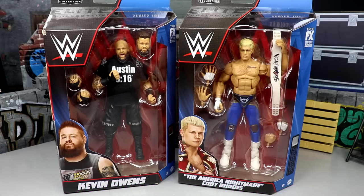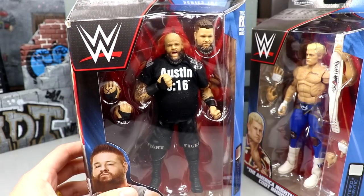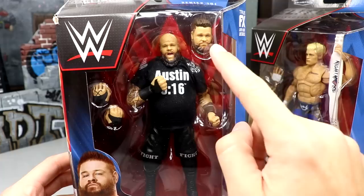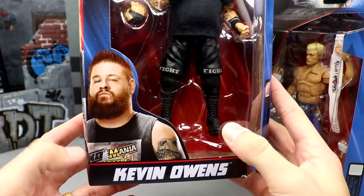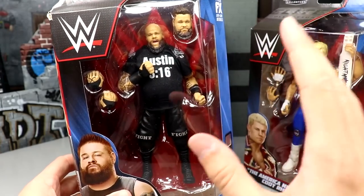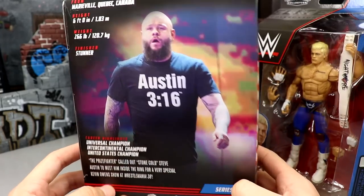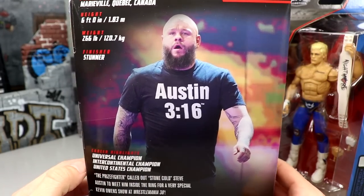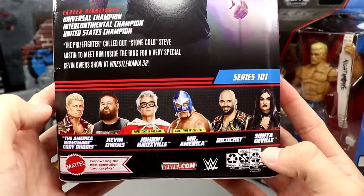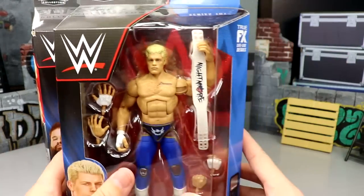Here we have KO in his feud with Stone Cold Steve Austin from last year. I did make a custom of this which we'll compare, but he does have an interchangeable head sculpt. I've always been a big KO fan — I've always said he's like top five in the world and he proves it each and every time. We've got the Stone Cold Kevin Owens bio, the rest of the figures in the wave listed, and standard packaging.